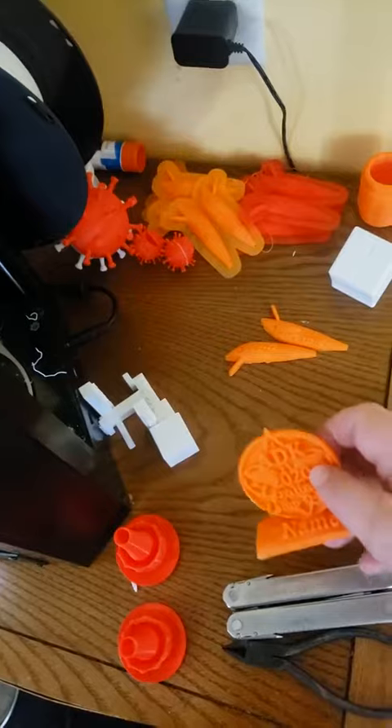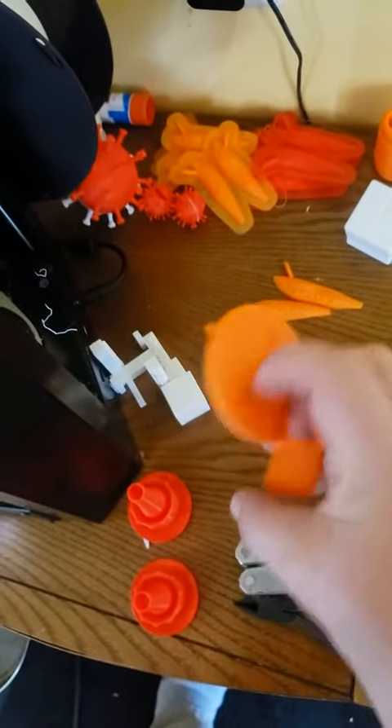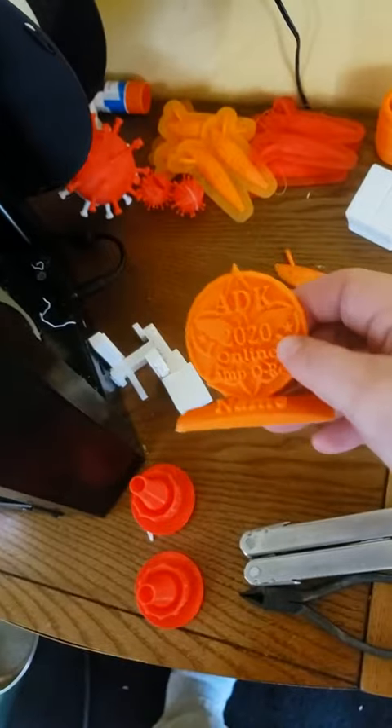This week I'm also running an online camp with the scouts, so I made some trophies. These are what the winners will get.